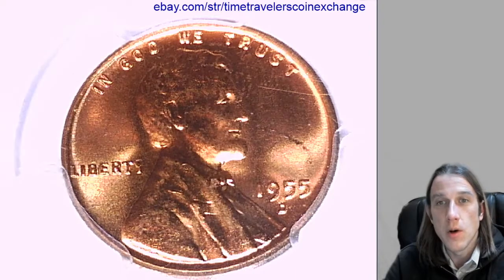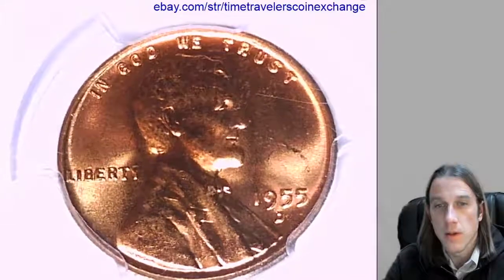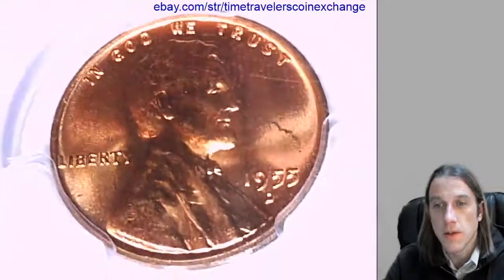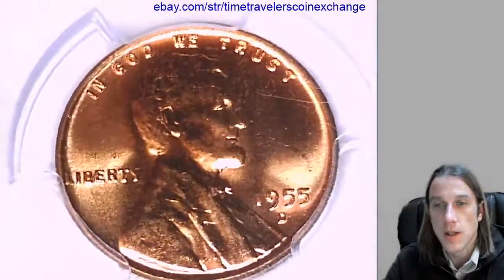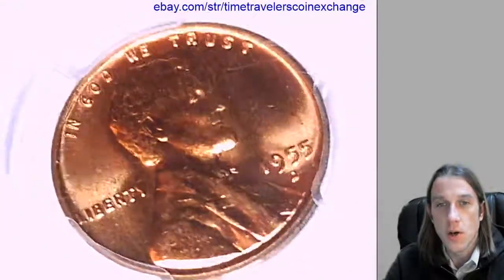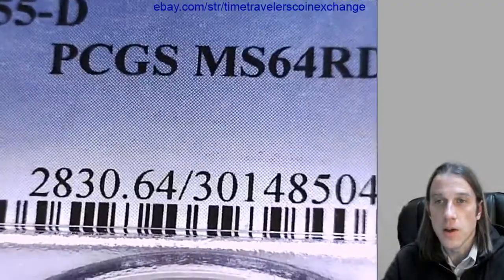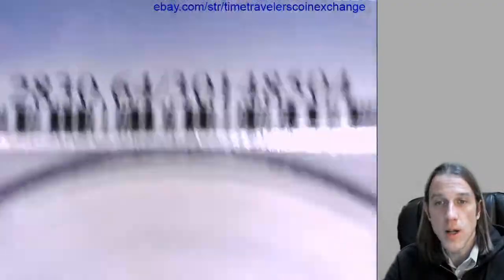Hello everyone and welcome to Time Traveler's Coin Exchange. Our next coin is a 1955 D Lincoln wheat cent from the Denver Mint, a business strike coin. This one has been graded by PCGS and they graded it Mint State 64 red.